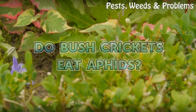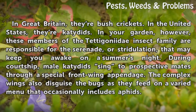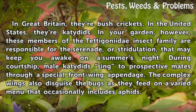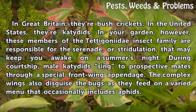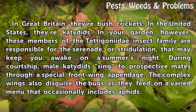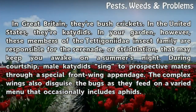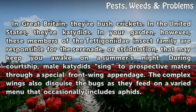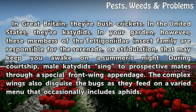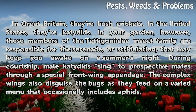Do bush crickets eat aphids? In Great Britain, they're bush crickets. In the United States, they're katydids. In your garden, these members of the Tettigoniidae insect family are responsible for the serenade, or stridulation, that may keep you awake on a summer night. During courtship, male katydids sing to prospective mates through a special front-wing appendage. The complex wings also disguise the bugs as they feed on a varied menu that occasionally includes aphids.